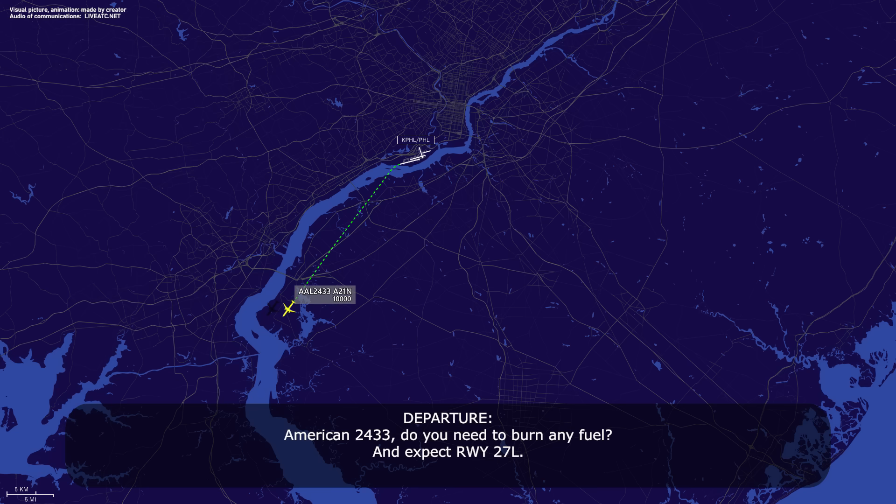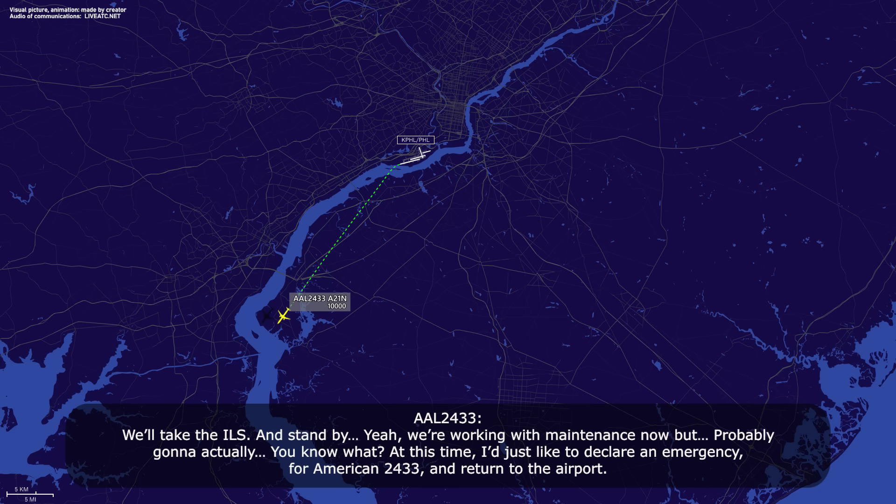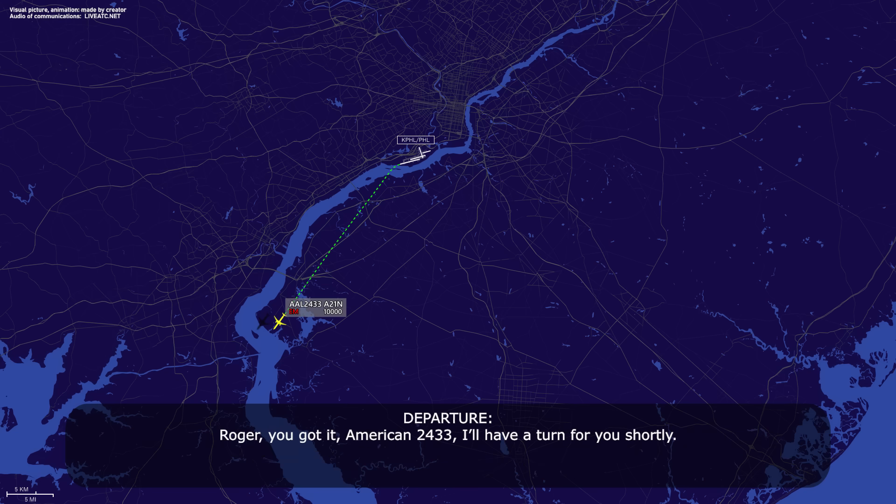American 2433, do you need to burn any fuel and expect runway 27L? All right, you say 27L, is that correct for American 2433? Yeah, you can expect that. Do you need to burn any fuel, and your choice of a visual approach or ILS to 27L? We'll take the ILS, stand by. We'll work with maintenance now, but probably going to... You know what, at this time I'd just like to declare a diversion for American 2433 and return to the airport. Roger, you got it. American 2433, I'll return for you shortly.